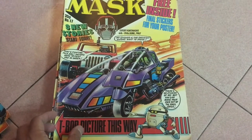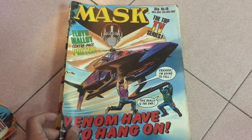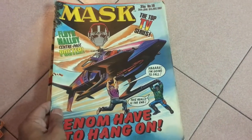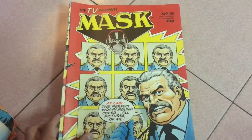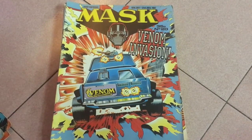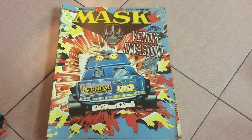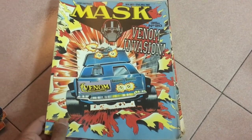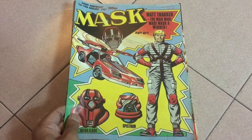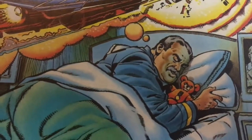Issue 17: a solid close-up of the Piranha. Issue 18: Cliff Dagger and Slyrex are hanging off this great illustration of the Switchblade. Issue 19: there's a maximum amount of Miles Mayhem on the cover. Issue 20: a front view shot of the Jackhammer blasting away. Issue 21: this is a great Matt Tracker solo cover. Issue 22 — is this what fans wanted to see? Miles Mayhem hugging a teddy bear to sleep? What's going on?